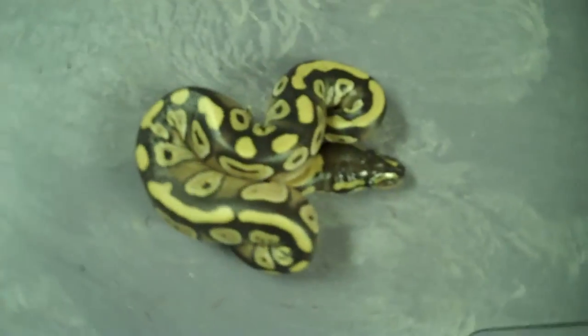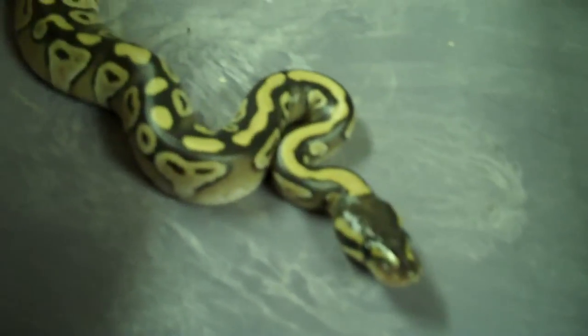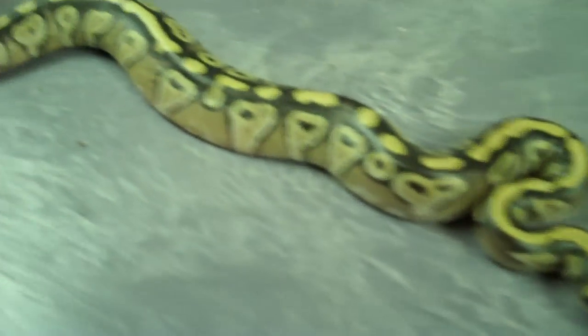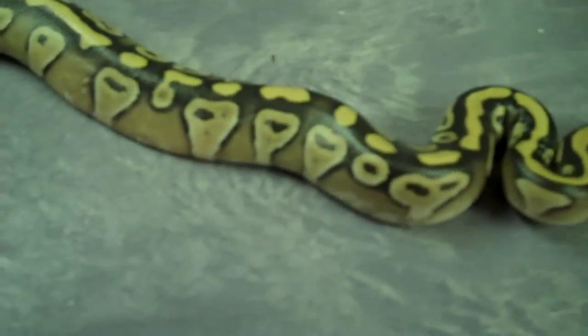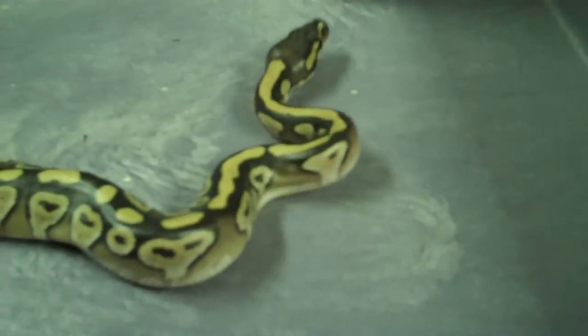Out of those two eggs we got this one, which to me looks like a nice little Mojave girl. A little 70 gram Mojave — nice long stripe down her neck, really nice blushing. Which would make me think that the female is a normal, but a nice looking normal, and the father was a Mojave.